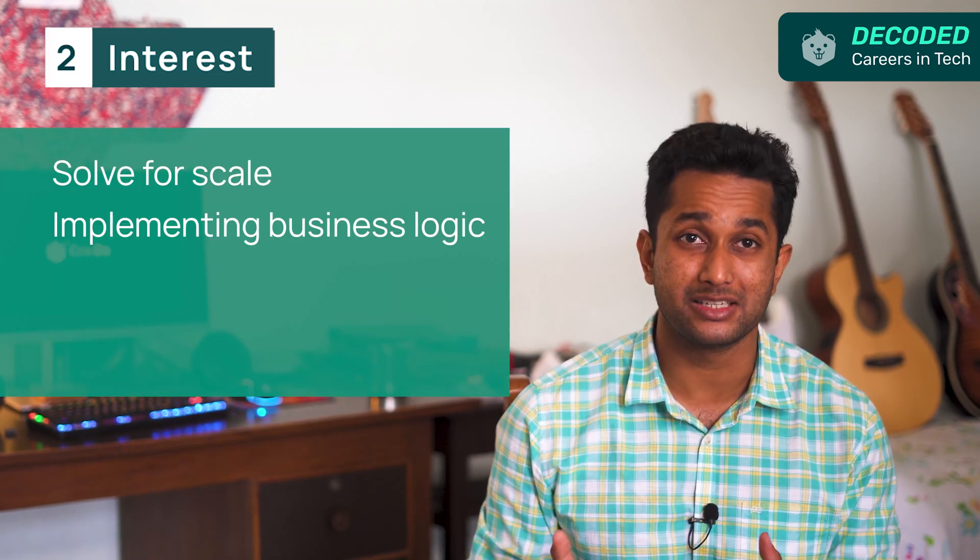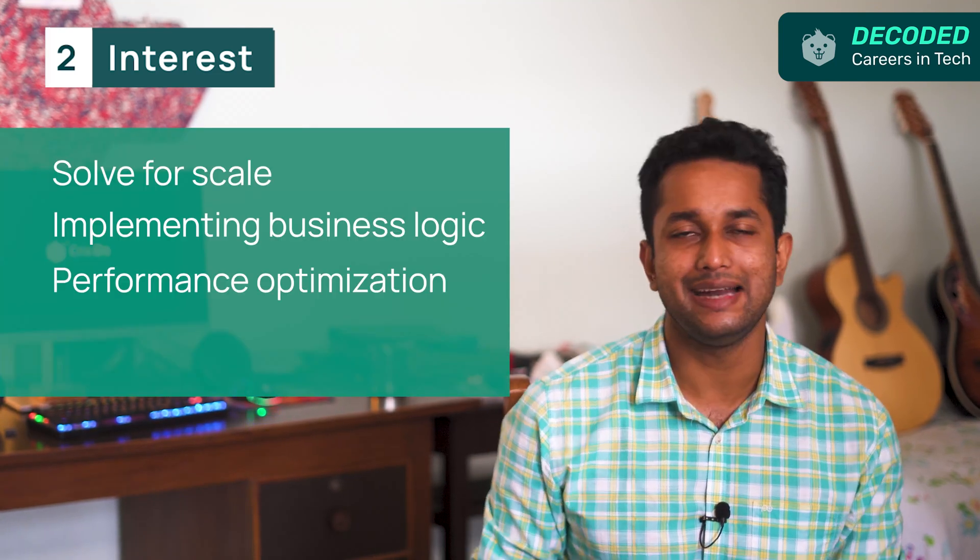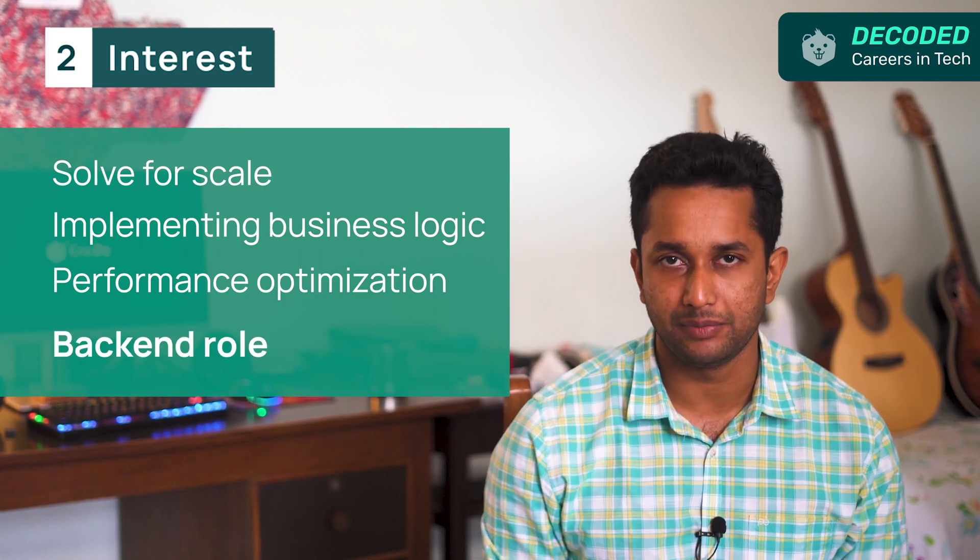The next thing to consider is your interest. Do you love to build UI? Do you have a keen eye for design, usability, and aesthetics? Then you may like front-end development. If you like working on problems related to scaling, implementing business logic, and performance optimization, then you should consider back-end development. If you want to explore both parts before choosing one to specialize in, full-stack is a great option for you.